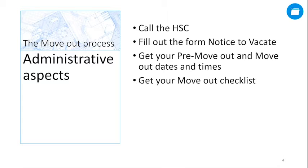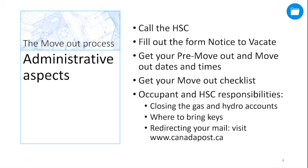Once we receive your notice to vacate, we give you a move out checklist called the D&D Residential Housing Unit Vacating Procedures. Please pay close attention to the occupant and HSC responsibilities, as they vary from one HSC to the other. In general, if the HSC took care of something when you first arrived at your RHU, then they will take care of it when you leave. But as good practice, we recommend checking with your HSC when you submit your notice to vacate.